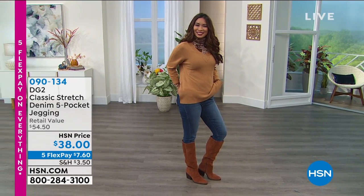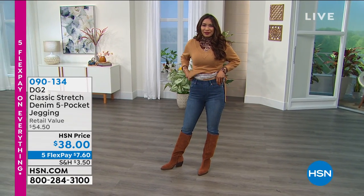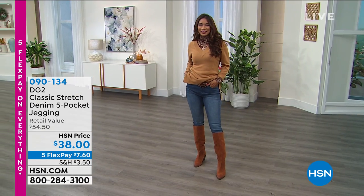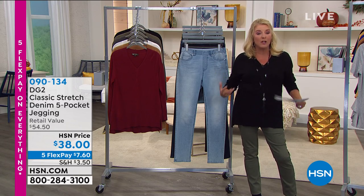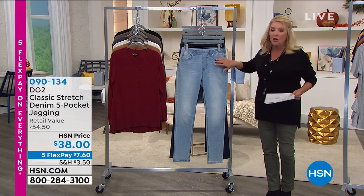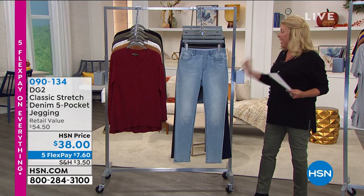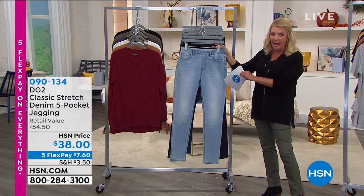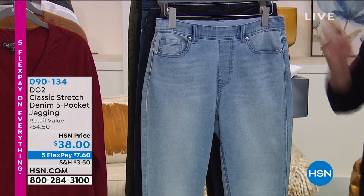Please notice the price — this is better than a today's special price. These are normally $54.50 and we're at $38, which is actually lower than what we normally do for a today's special. They're slip-on ease but look and feel like a real jean, with the stretch we love from Diane's fabric. We also have five Flex on everything through Monday — $7.60 to get them home.